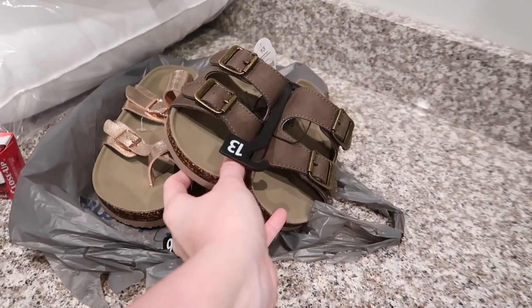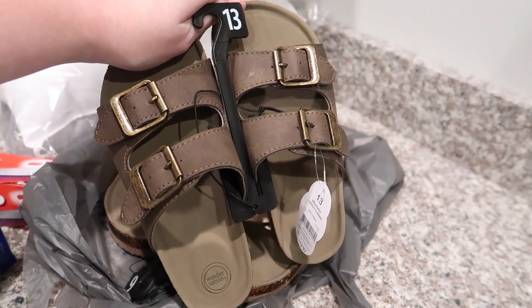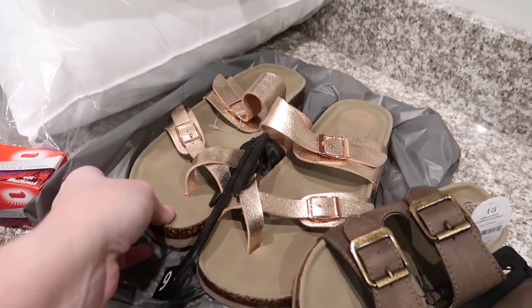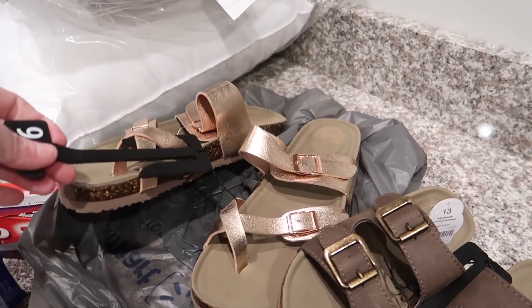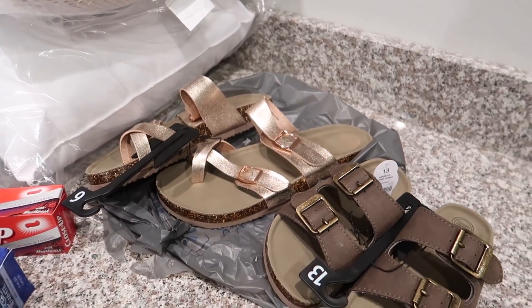Then we got these cute shoes from Walmart — these are for Ansley. I really like those; I think they will match anything. She wanted the white but with a six-year-old, almost seven, they would not last but a week. And then we got these for Aubrey — the gold ones, which I think are really cute. I have some of these in brown, black, and white, but I think I got mine from Target.